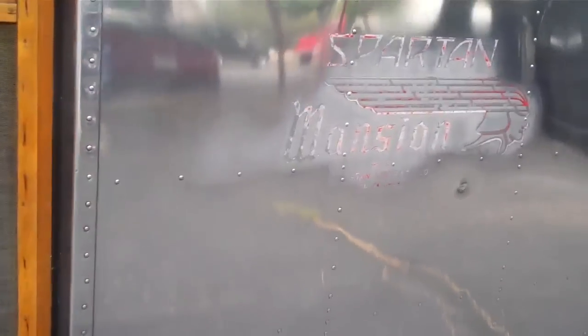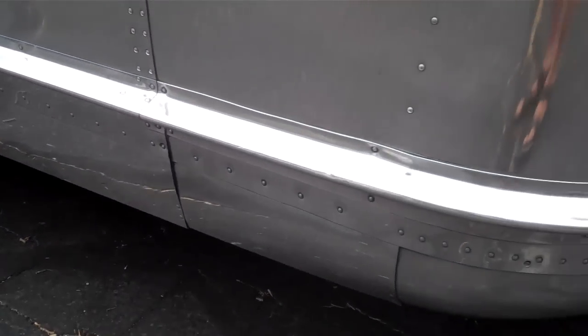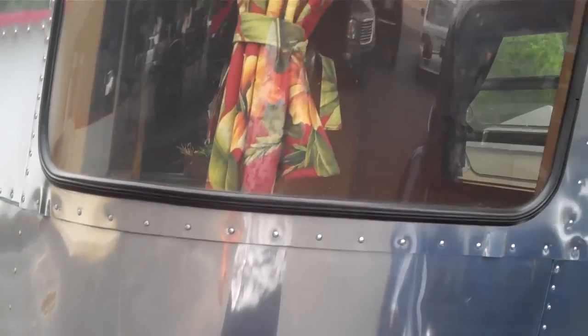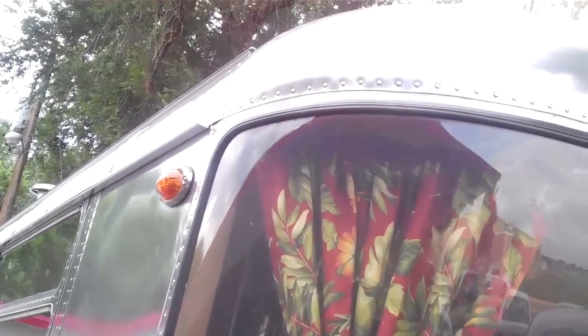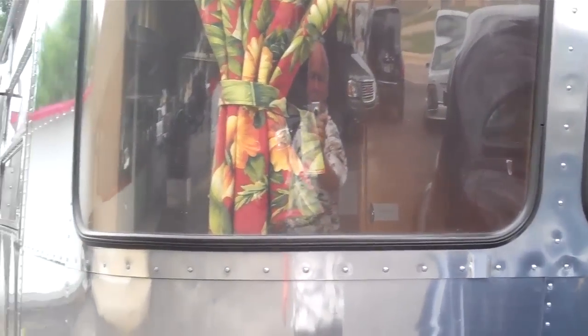Same with the front. You can't really read 'Royal' anymore, but the Spartan Mansion and, of course, 'Tulsa' is still readable. The corners are in excellent condition, no problems there. All the plexiglass is in very nice condition. The rubber seal around it is in real good shape — none of them are cracked or anything, and they don't leak.